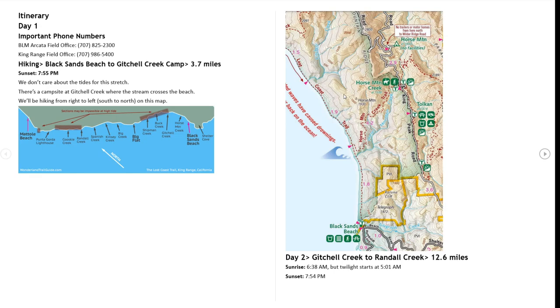Over here is a BLM — Bureau of Land Management — map. Here is the trailhead, and Gitchell Creek is right here. There is water here from the creek and we are going to camp right in this area. That is Day 1 — it is actually 3.7 miles.